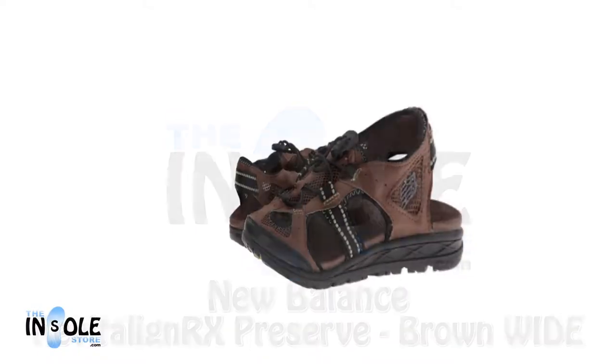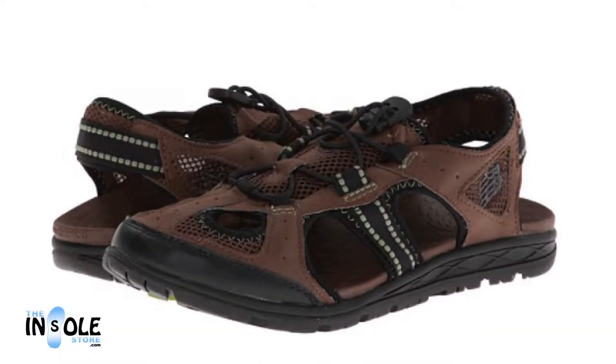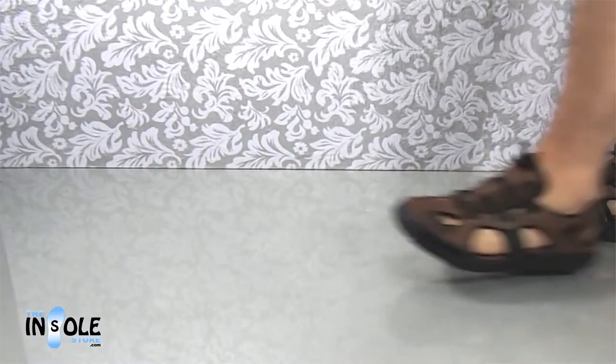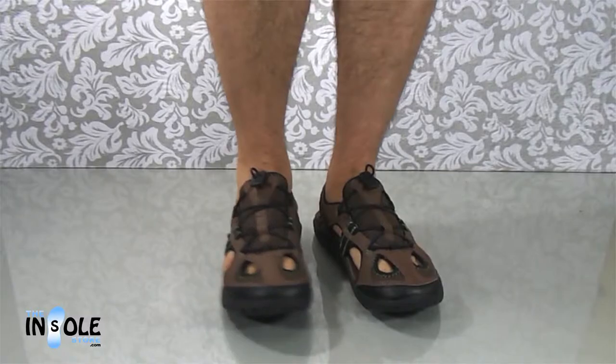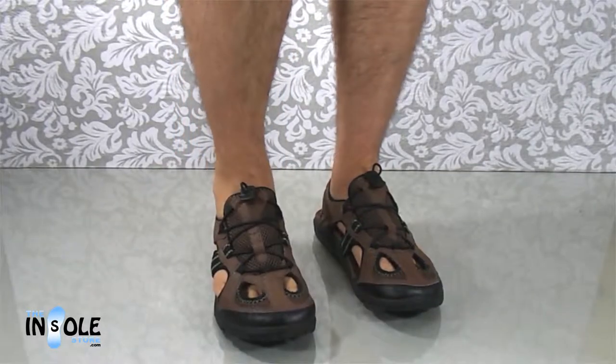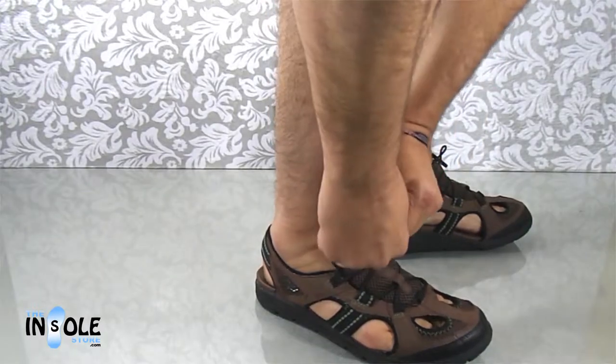Hello and welcome to the insolestore.com. You have selected the New Balance Revitaline Preserve sandals for men. The Revitaline Preserve sandals are a unique closed-toe sandal offering extra foot protection from heel to toe, especially helpful for outdoor activities such as hiking or backpacking.